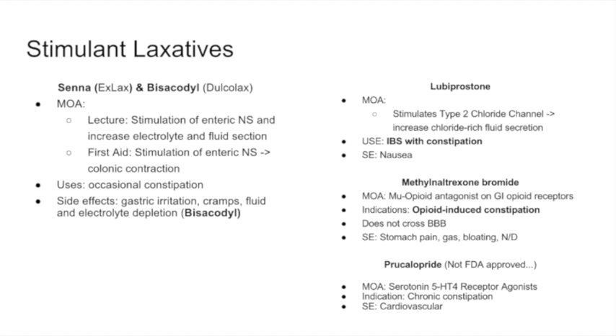Three drugs in the stimulant laxative category have unique mechanisms. Lubiprostone was developed specifically for patients with IBS with constipation. It is a type 2 chloride channel stimulator — it increases osmotic activity in the colon, more chloride is secreted, water follows into a hyperosmotic environment, and this leads to increased fluid secretion and therefore diarrhea. It increases fluid secretion and movement in the bowels.